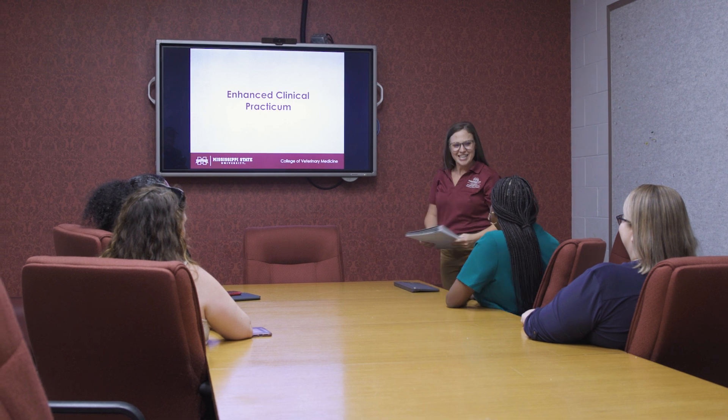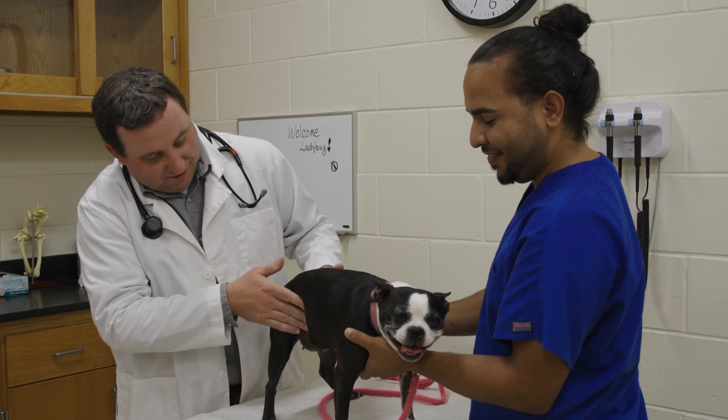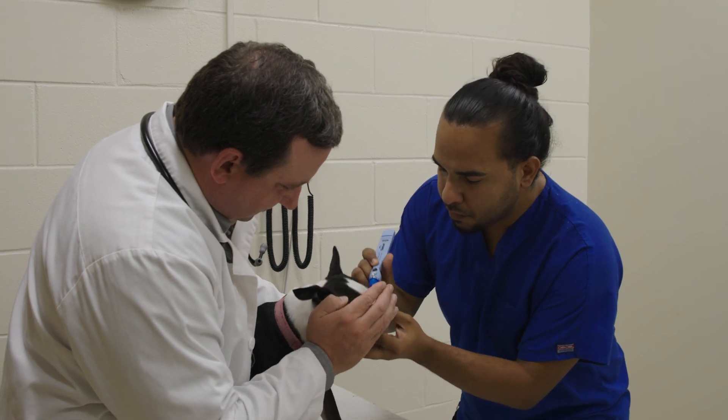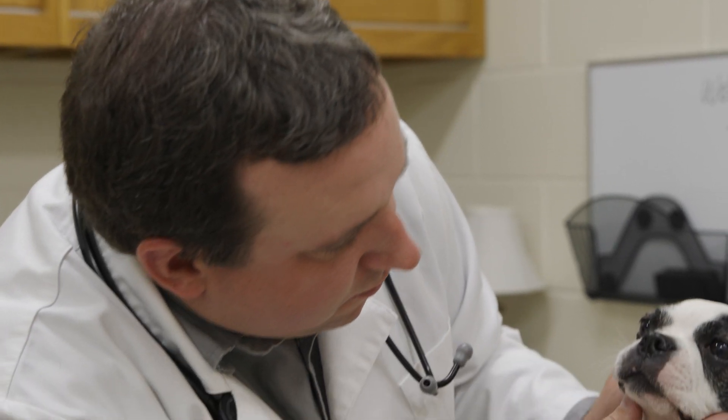We also have opportunities that we call enhanced clinical practicums. With these opportunities, the college has made arrangements with about 70 practices here in the United States, and we visit those practices and ensure that the teaching opportunities there are standardized and of high quality. The ACP was a really good experience because we were able to go out into real life and get experience with another point of view — with other doctors practicing small animal and geriatrics in my case. I was able to communicate with clients, which is a really big aspect of this profession, and I was able to see many species and do procedures I wouldn't have done before.